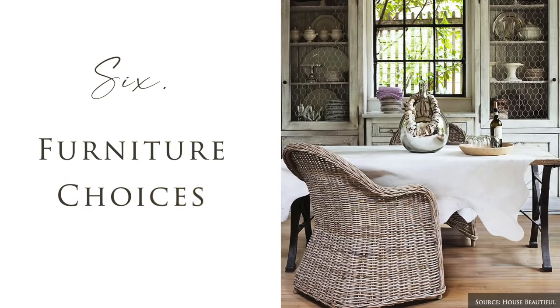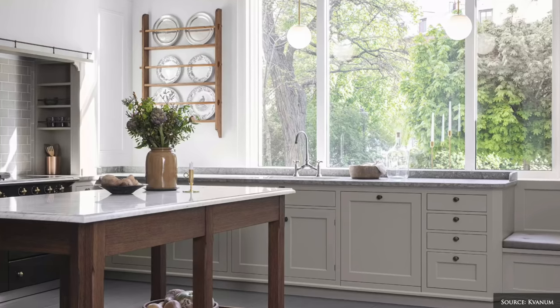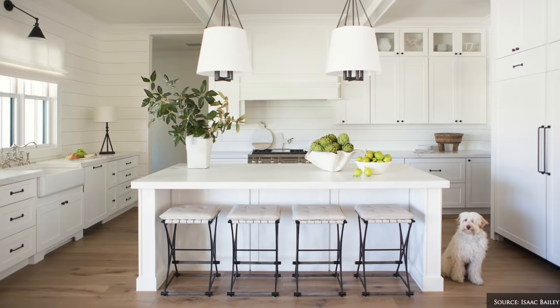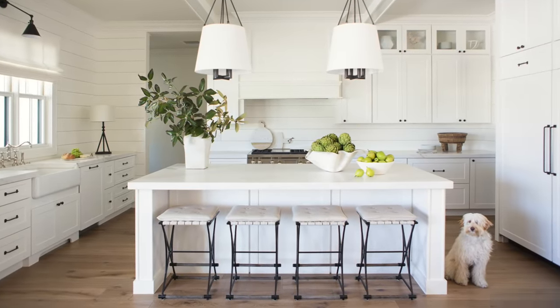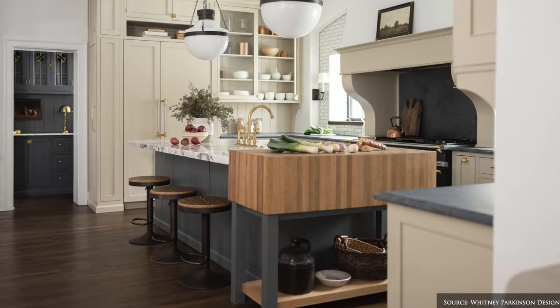When it comes to furniture, finding the right balance between style and functionality is key. This first means assessing your needs and measuring the available space. For example, do you have room to build a large permanent kitchen island or peninsula with room for barstools? Or is a smaller moveable cart, butcher's block, kitchen trestle or farmhouse table better suited for the space?